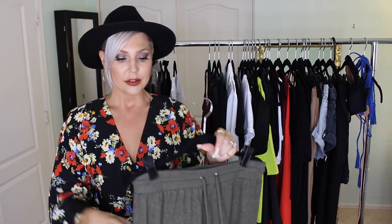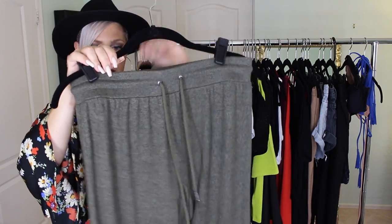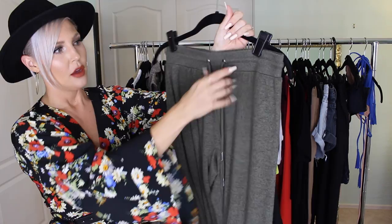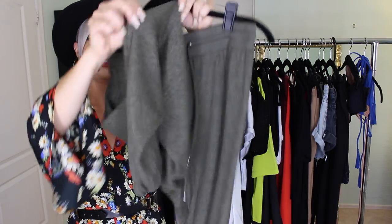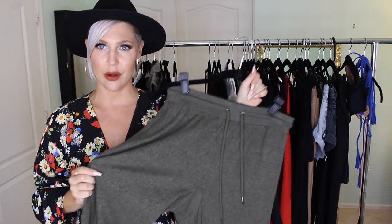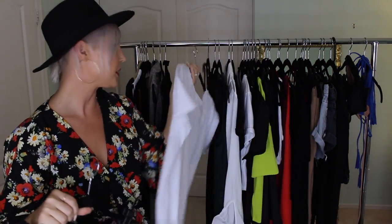You may have seen these in my Bali vlogs — I wanted super comfy pants for 30-plus hours of travel across three flights. I found these at Urban Outfitters in a really cool army green color, a comfy knit material with drawstrings that taper in at the ankle. They're super cute for lounging or wearing with one of those v-neck tees and some sneakers.